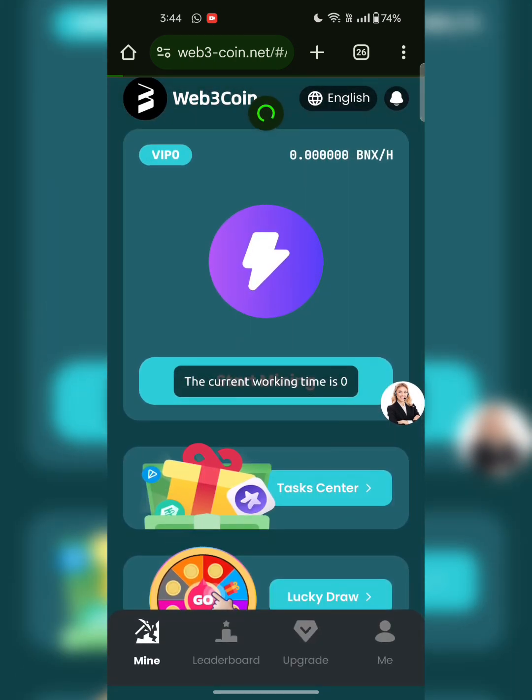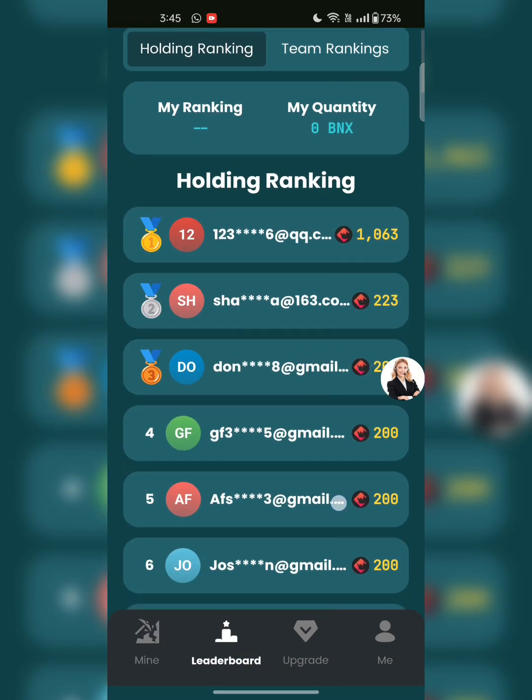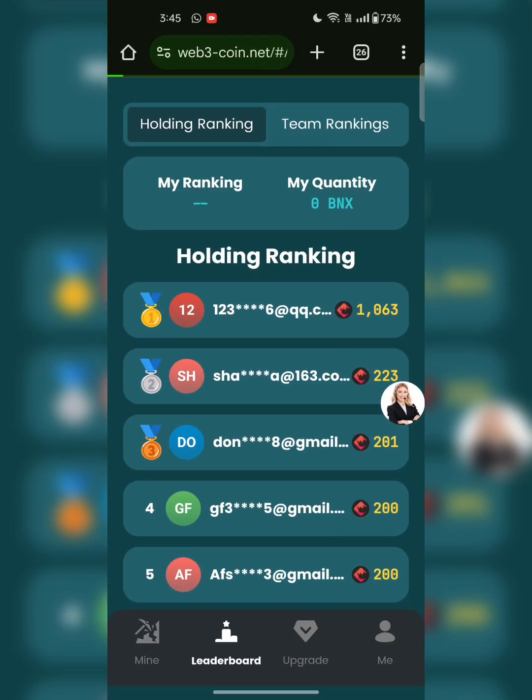There are multiple tools you can purchase here and you can start mining — just click on start mining and you will get your reward. Users can earn BNX by purchasing tools to earn rewards and double income. BNX can be exchanged to USDT: 10 BNX equals $1. This is the leaderboard — you can see the holding ranking of people purchasing tools and earning.